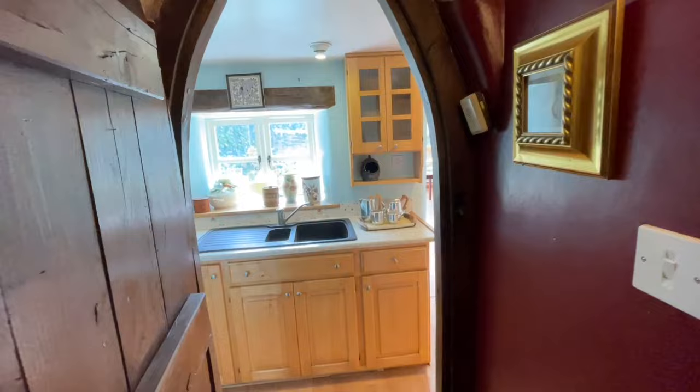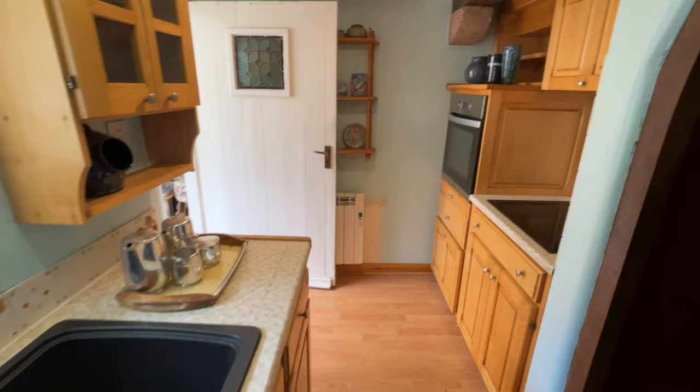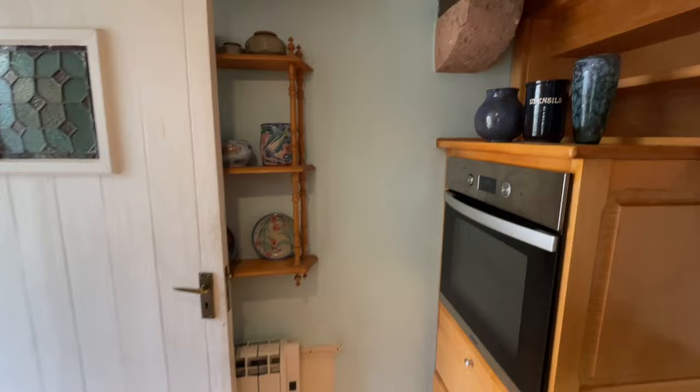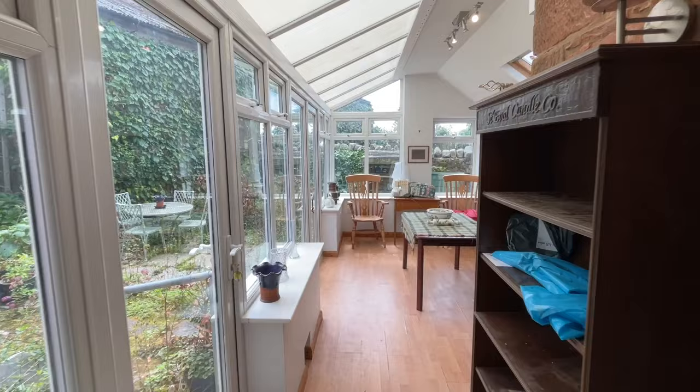And then we'll come into the kitchen. There's a serving hatch into the living room. We've got an integrated oven and an electric hob. Look at this — a stained glass door, which is probably the original door. But we now have a massive sunroom on here as well.